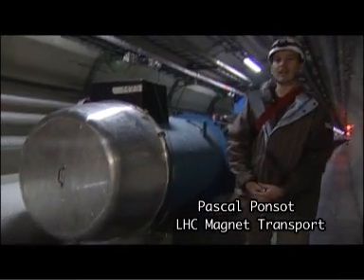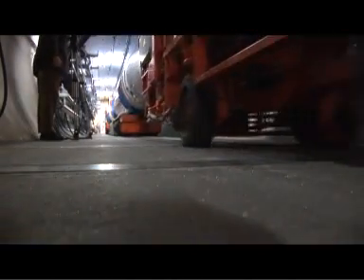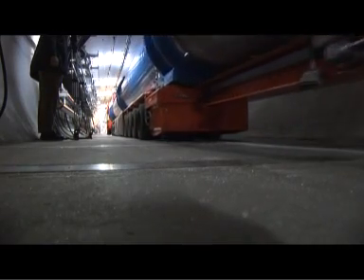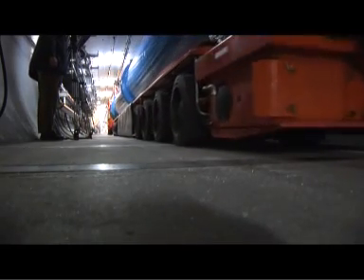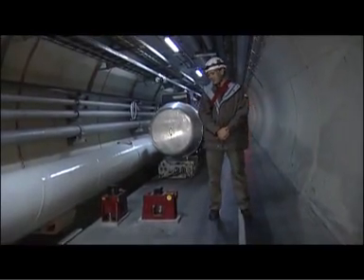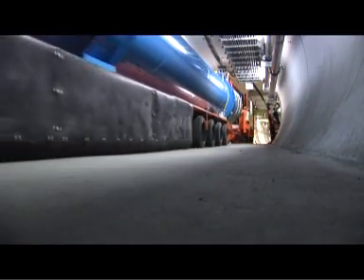This magnet was installed today, and it comes from three kilometers away. Its weight is about 35 tons, and it is longer than 16 meters. This piece of technology will have to be installed on these jacks, and it will be a great challenge for people to do it every day.